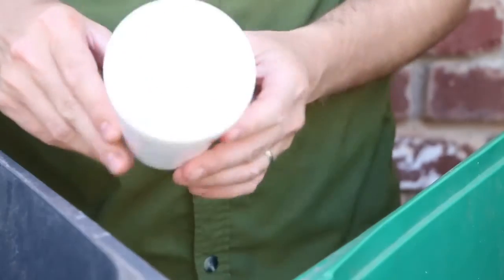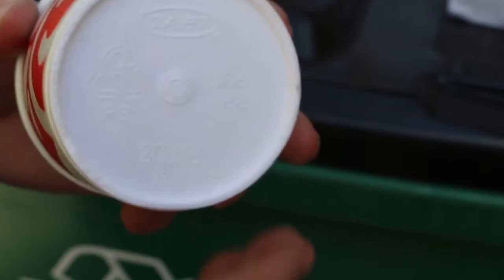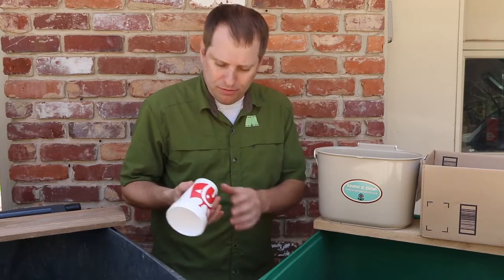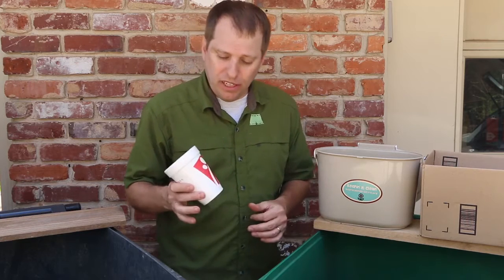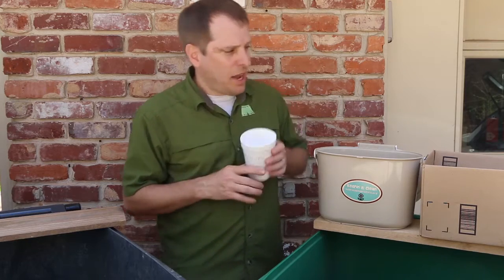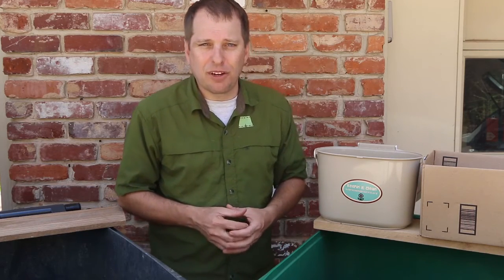Now you may be wondering about this foam cup. This is number six polystyrene extruded foam. This container is recyclable, but it can't go in with my curbside recycling because of its composition, so it actually needs to go back to the store. Believe it or not, Chick-fil-A has special containers in all of their stores for foam cups. So I'm going to put this in a container and take it to my local grocery store, which accepts foam, or I'll take it back to Chick-fil-A next time I go.